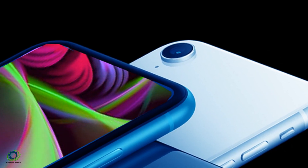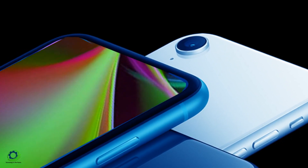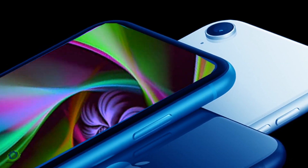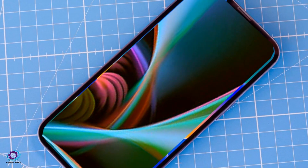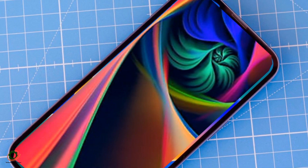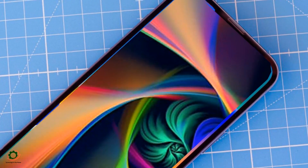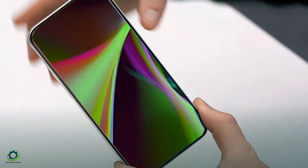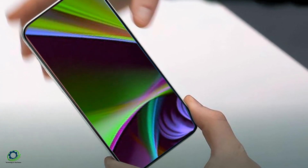It has a 4.7-inch Retina HD display and comes in three different colors: black, white, and Product Red. One of the biggest advantages of the iPhone SE second generation is its price. It's significantly cheaper compared to the latest iPhone models, making it an attractive option for those who want a powerful and reliable phone without breaking the bank.